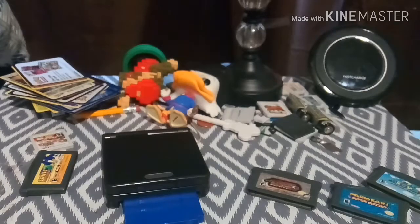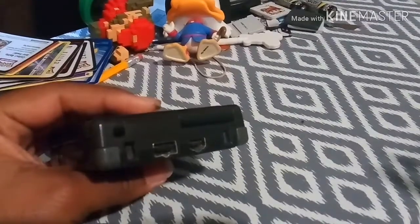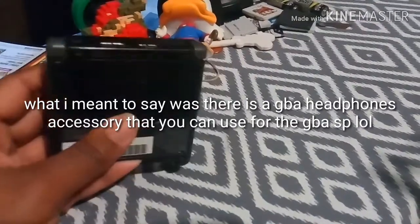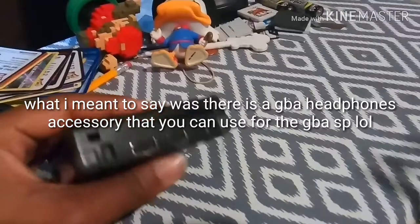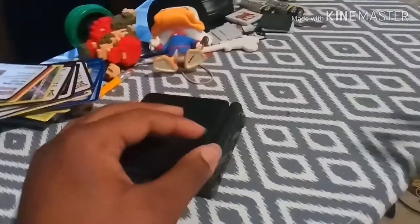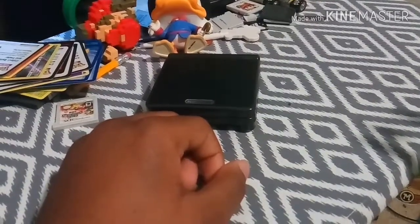I also forgot to mention it has no headphone jack — Nintendo, what were you thinking? You can plug headphones into it, but not standard headphones; there's a particular accessory you have to use. Every other Game Boy, even the Game Boy Micro, had a headphone jack, and barely anyone even cared about the Micro. You can't even play Game Boy or Game Boy Color games on it — so yeah, what were they thinking?